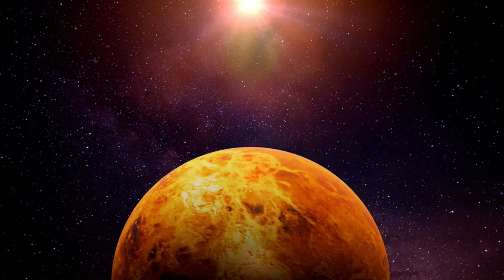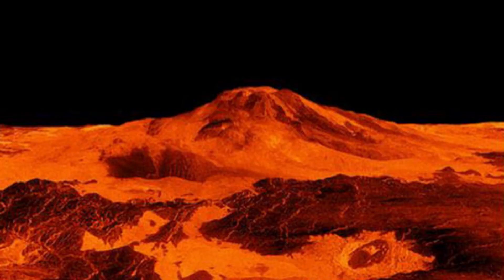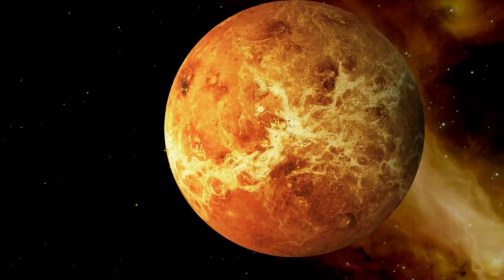Next, they arrived at Venus. Venus has an incredibly high surface pressure, surrounded by thick clouds that trap heat through a strong greenhouse effect, making it the hottest planet in the solar system.